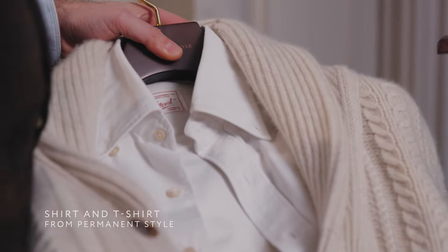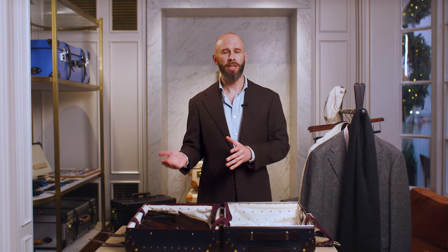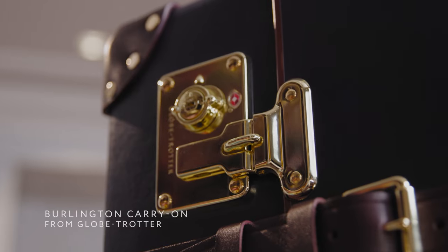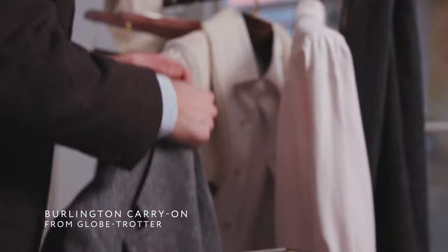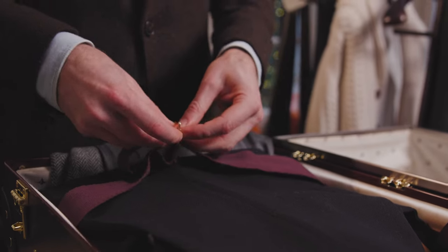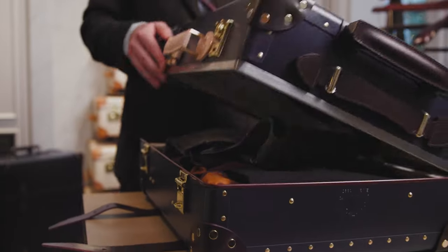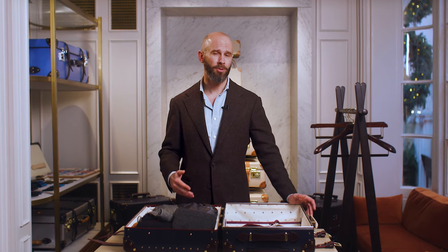I then pack shirts and t-shirts that work with all of these — perhaps a white oxford, a pink oxford shirt, and a white t-shirt. So you've got one piece for each day, but they all go with everything. Remember, you'll be wearing almost half of these clothes when you travel, so there isn't that much to actually pack. For guidance on actually packing, see our previous video linked below. Next time we'll expand on this into a longer trip.